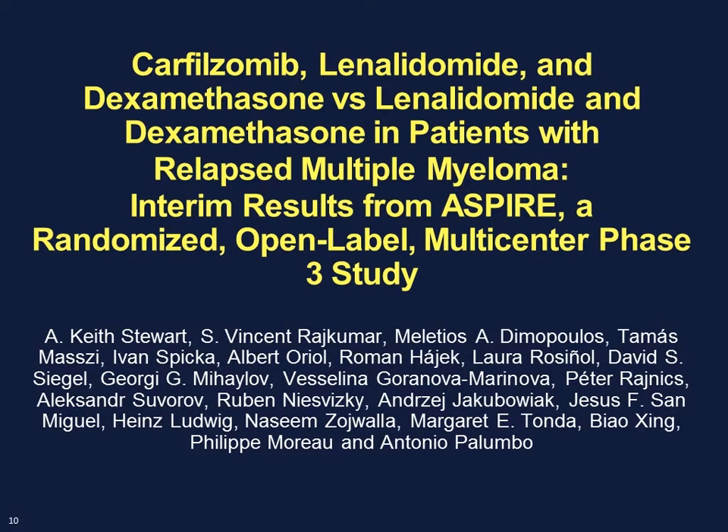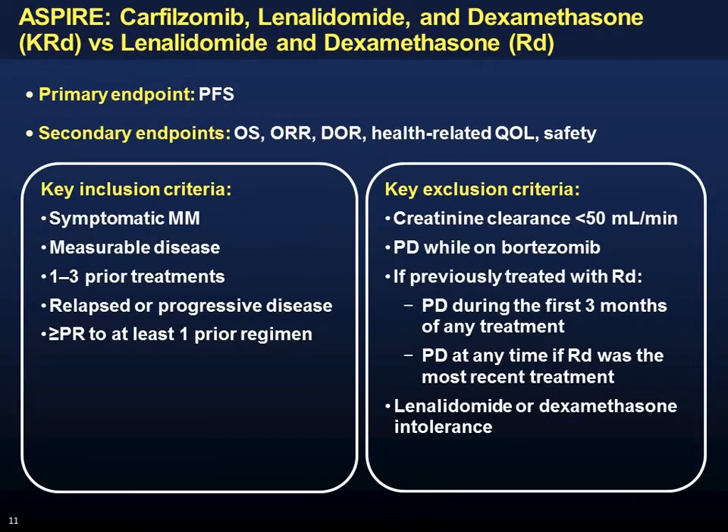The ASPIRE trial randomized between lenalidomide plus dexamethasone versus lenalidomide, dexamethasone, and carfilzomib for patients with relapsed myeloma after one or more lines of therapy. The primary endpoint was progression-free survival, with typical secondary endpoints. I would praise this trial for including a quality-of-life endpoint, which is something we need to demand but is still uncommonly reported in clinical trials. Patients had one to three prior regimens, and since lenalidomide was the control arm, lenalidomide-refractory patients were excluded.